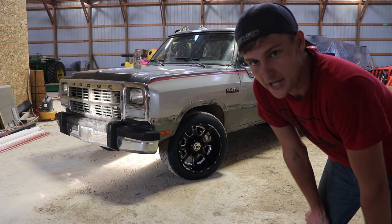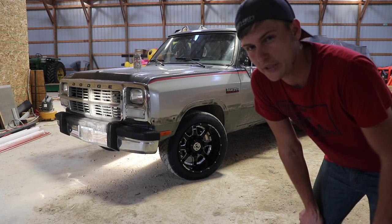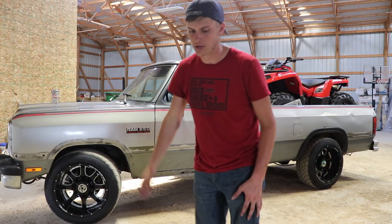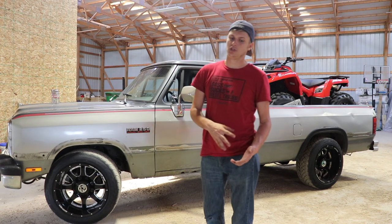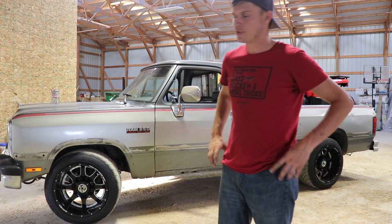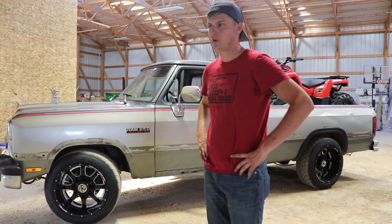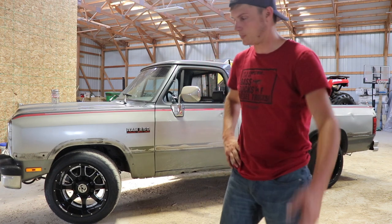We've got something exciting going on. We've got the first gen here. There's a few things we need to nail down about this truck. We're going to get into talking about the horsepower for the truck. There's a lot of things you can do, should do, shouldn't do — but on these trucks, for the most part, it's just a lot of fun more than it is a lot of problems.